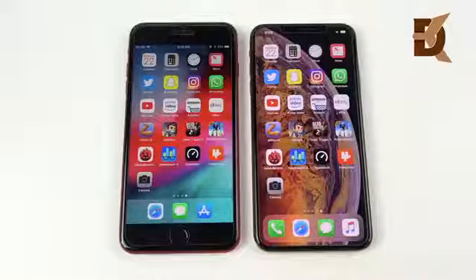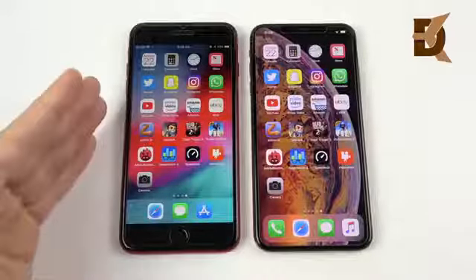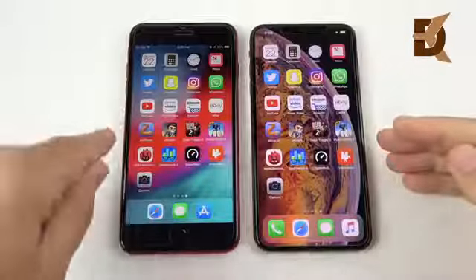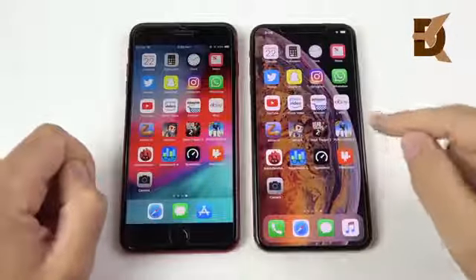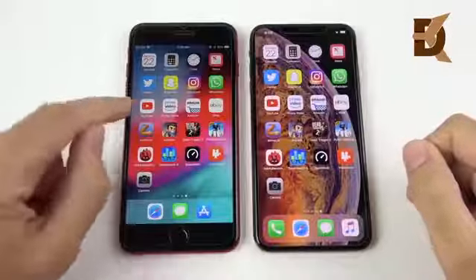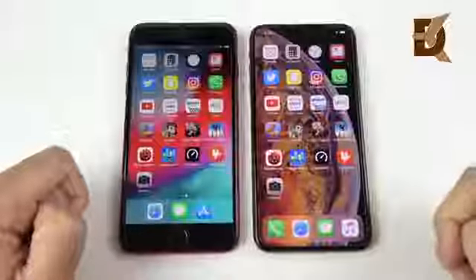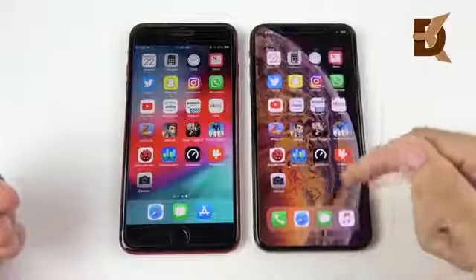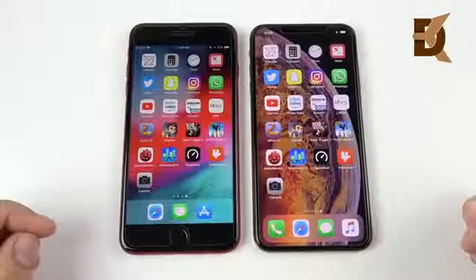We've arrived at the application speed test portion of this video. The 8 Plus has an Apple A11 Bionic chip; the XS Max has an Apple A12 Bionic chip. We have 3 gigabytes of RAM on the left and 4 gigabytes on the right, with a three-core GPU versus a four-core Apple GPU on the right. So it looks like everything is upgraded — but does that make a difference in the real world?